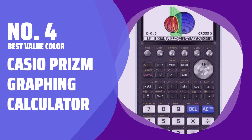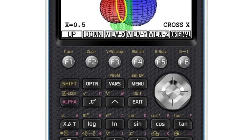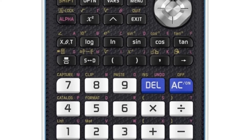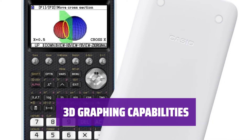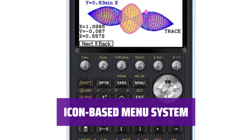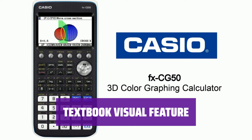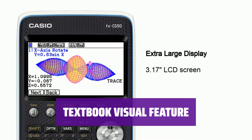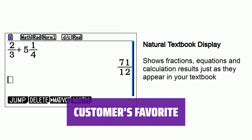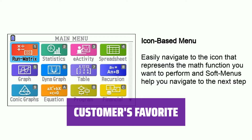Number 4: Best Value Color — Casio Prism Graphing Calculator. Experience over 65,000 colors and 82,000 pixels on the screen, making equations and graphs crystal clear. Explore mathematical functions in 3D, providing a whole new perspective on graphing. Navigate easily through the calculator's features with an intuitive menu system. Easily read equations like in a textbook, making math problems more manageable. Customers love how this calculator simplifies complex math problems with its clear graphs and user-friendly design.